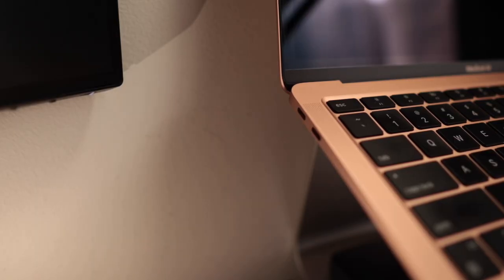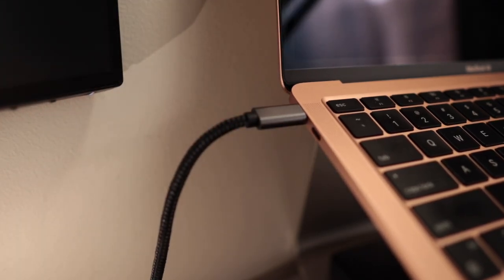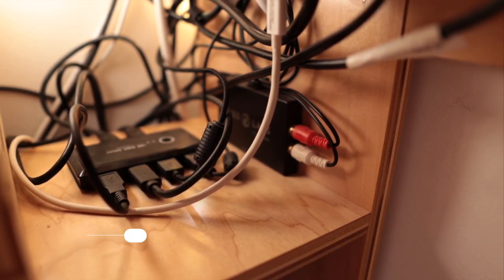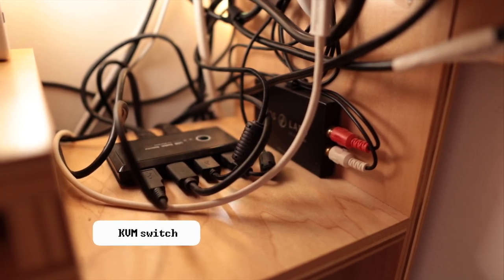The best thing about this computer is that it has USB-C, so I only need one cable to supply power, video, and USB. Not to mention that with a KVM switch, I can use the same keyboard and mouse with both my laptop and Windows PC seamlessly.